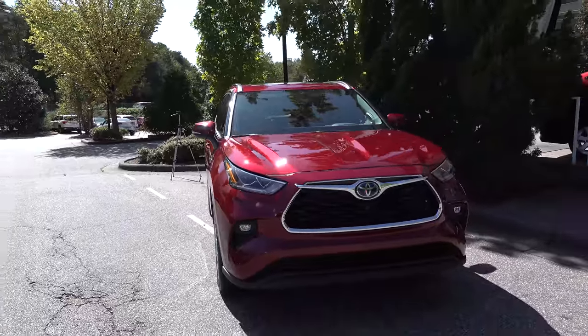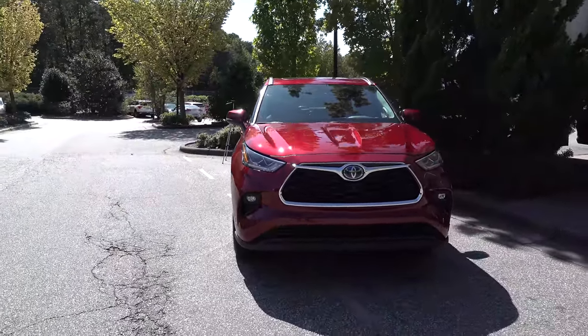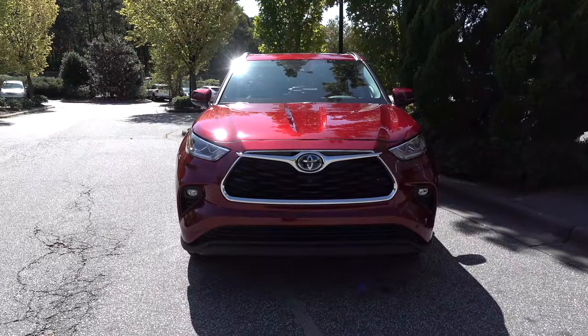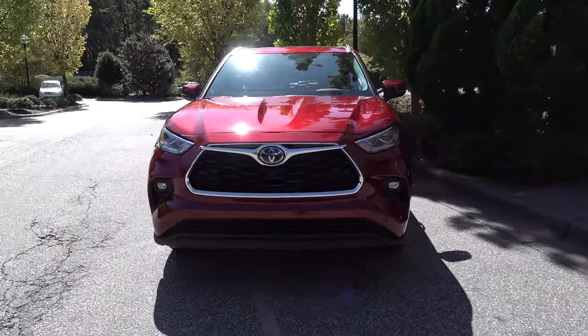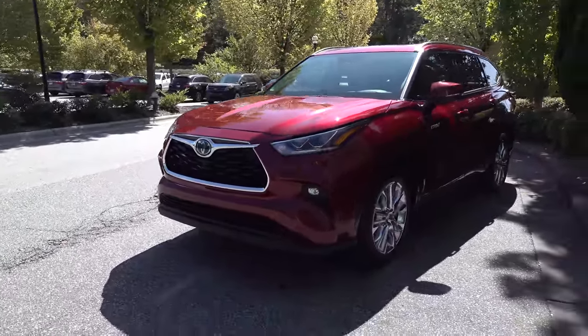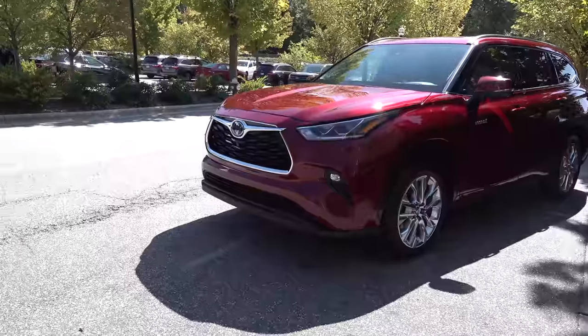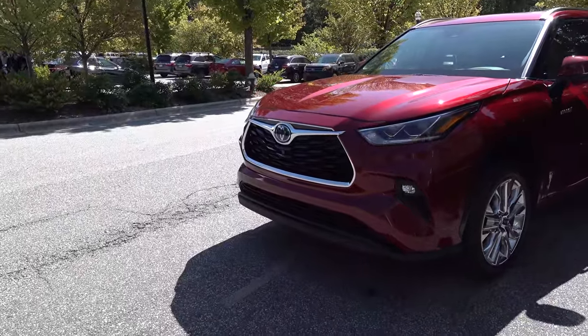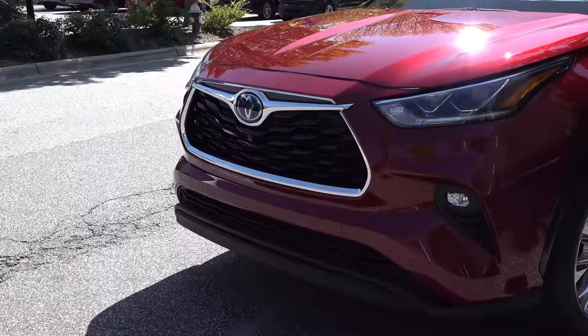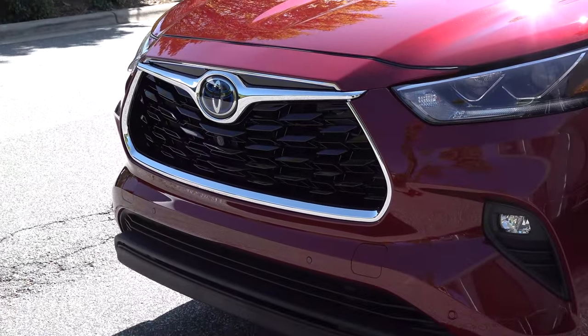I'm here at Toyota's Evolution event that talks about Toyota's commitment to alternative fuel vehicles. That includes hybrid, plug-ins, and hydrogen fuel cell. I have learned so much. This is probably one of the biggest highlights — I can't tell you about the other two.